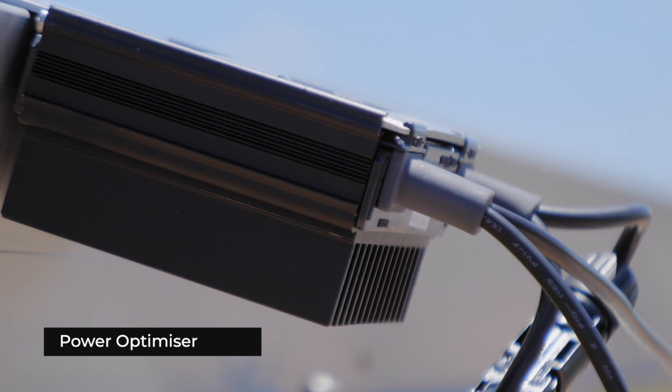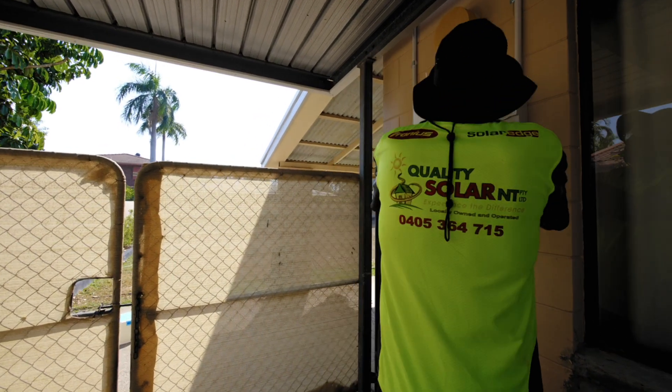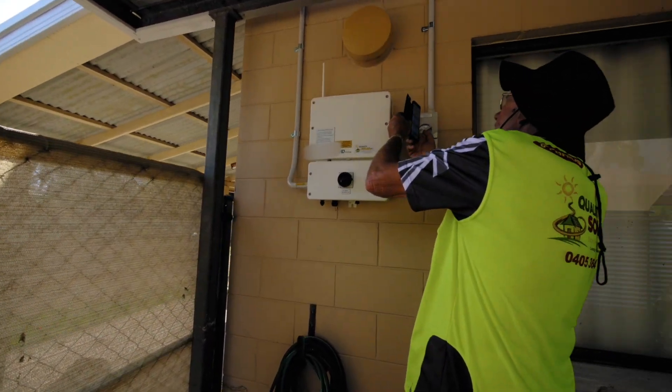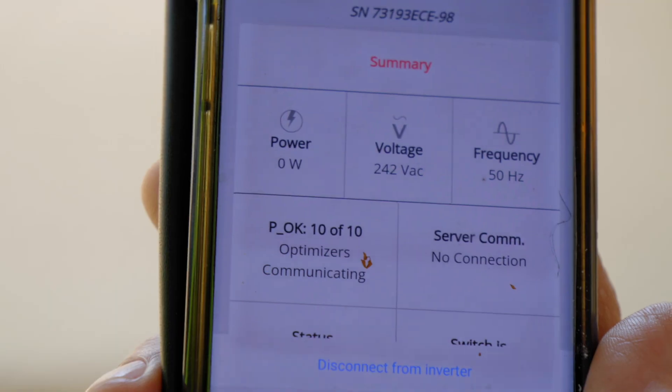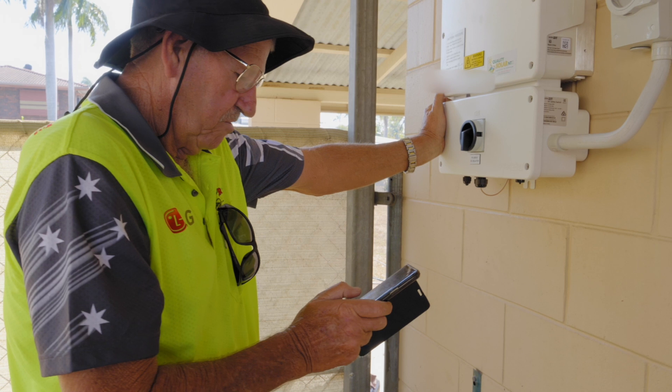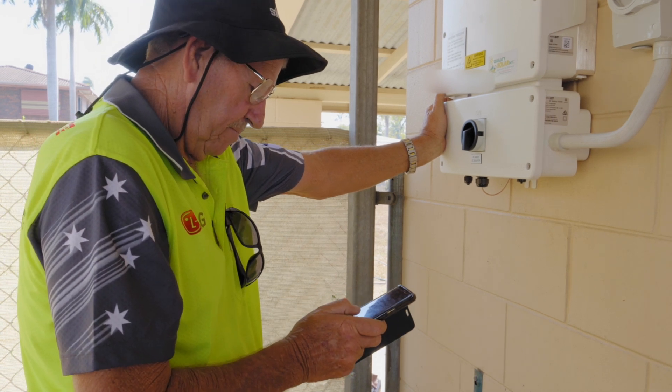I might get an optimizer that pops off now and again, but I know before the customer does, and it surprises them. I ring them up and say, 'Listen, do you mind if I pop around tomorrow and change an optimizer?' They say, 'Oh, I haven't checked it for a while.' I say, 'Yeah, number seven hasn't been working for a week or so.' So I pop around and it takes me longer to have a cup of coffee and a chat than it does to change the optimizer.